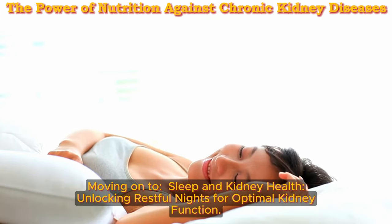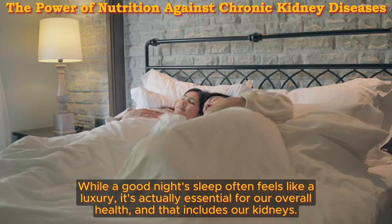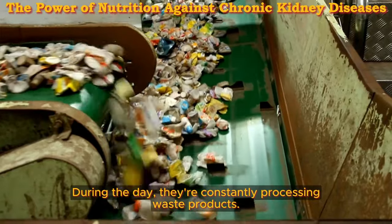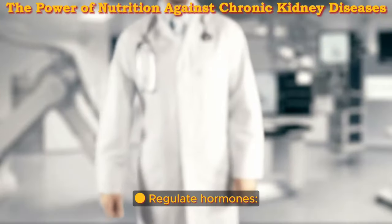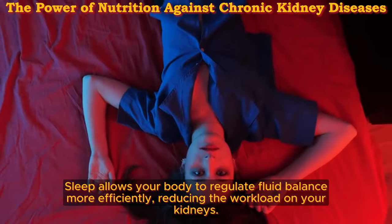Moving on to sleep and kidney health — unlocking restful nights for optimal kidney function. While a good night's sleep often feels like a luxury, it's actually essential for our overall health, and that includes our kidneys. Imagine your kidneys as a busy factory. During the day, they're constantly processing waste products. But at night, something magical happens — sleep provides a crucial downtime for your kidneys to repair and regenerate, just like the rest of your body.